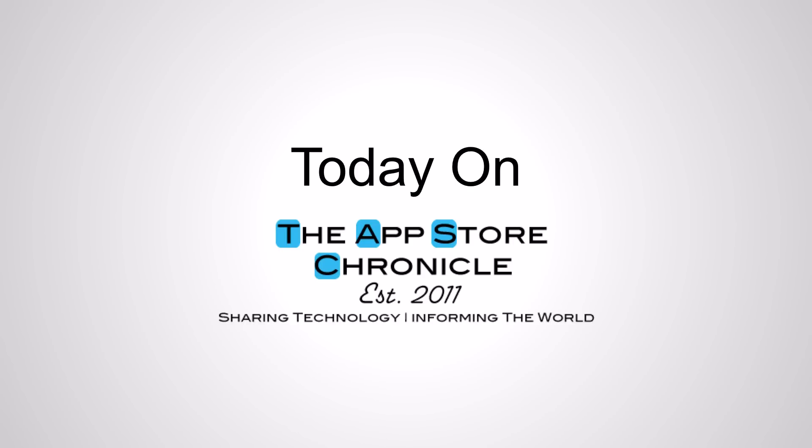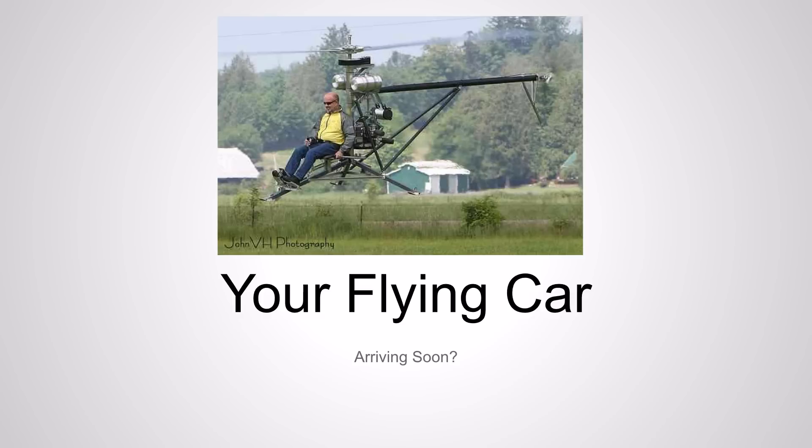Today on the App Store Chronicle, we'll discuss the flying car — the dream that never seems to die.